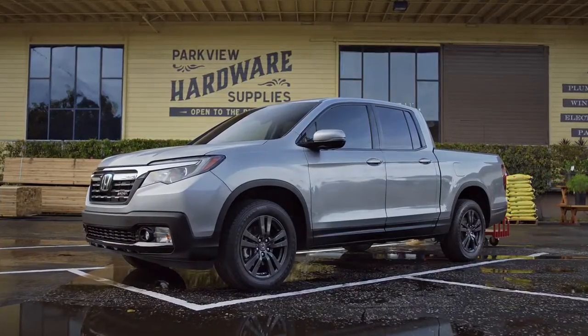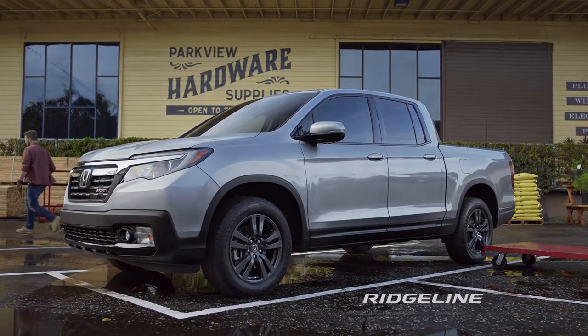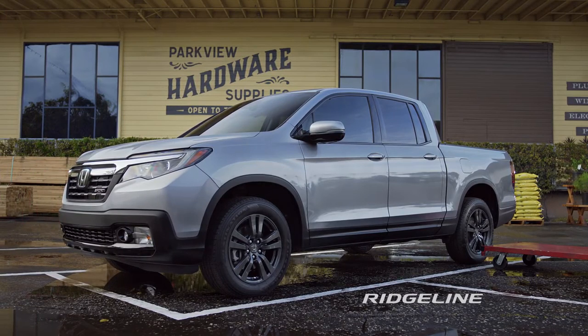So there's no need to go easy on it. The Honda Ridgeline, with intelligent traction management and available all-wheel drive. Visit a Honda dealer and test drive the Ridgeline today.